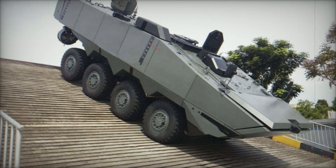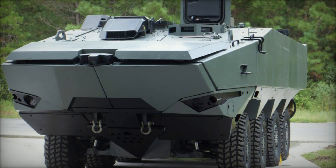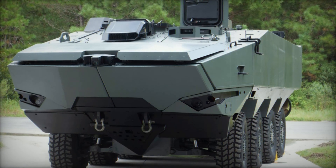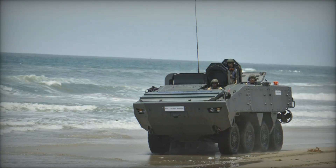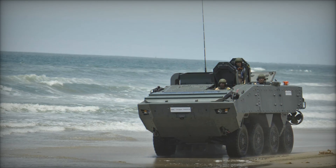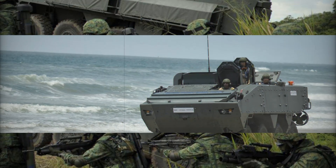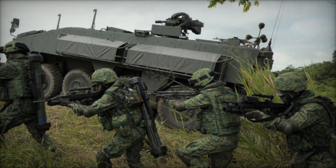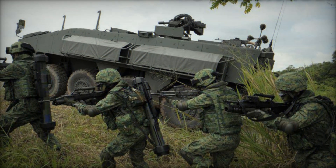This isn't just another armored vehicle. It represents a massive shift in military strategy and design. But why is it getting so much attention from armies around the world? What makes this vehicle so special that it's being considered for some of the most demanding military programs in the world? Stick around, and let's take a closer look at the ST-Turex, an armored vehicle that is changing the future of warfare.